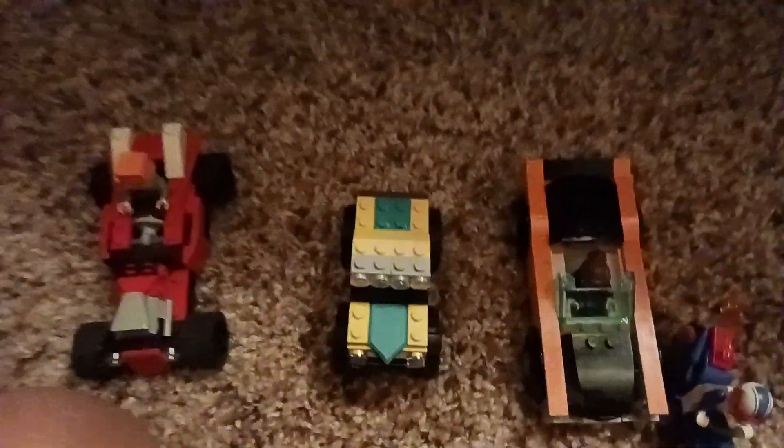Here are a few more: we've got a Lego monster truck, a little roadster, a converted vehicle, and a motorcycle, which is pretty cool.